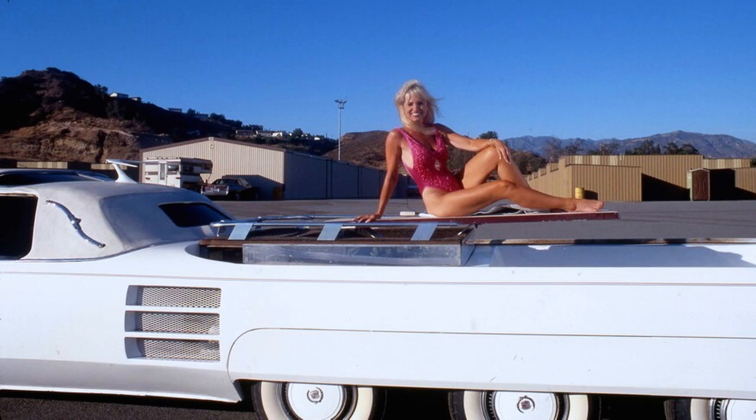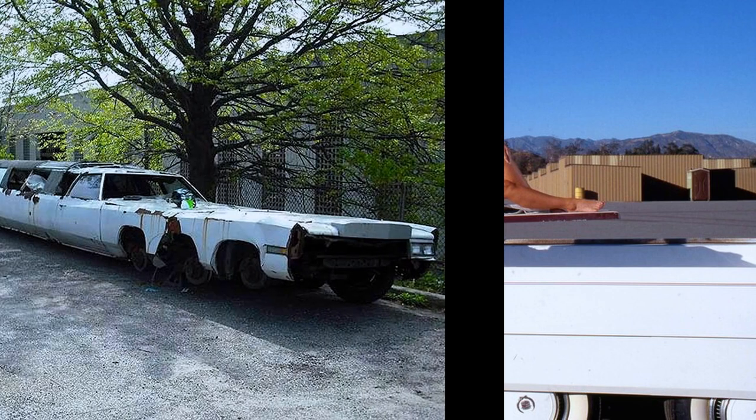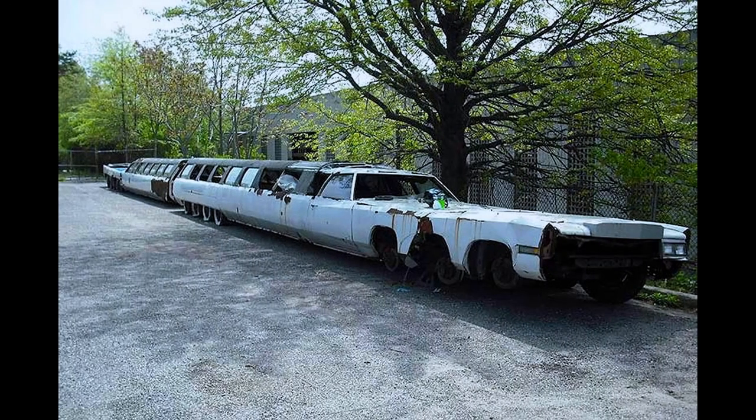Jay also fitted the limo with a jacuzzi, a king-sized waterbed, a helipad, and a swimming pool. Unfortunately, its condition deteriorated over the years as no one took care of the car and it was just left outside to rot.